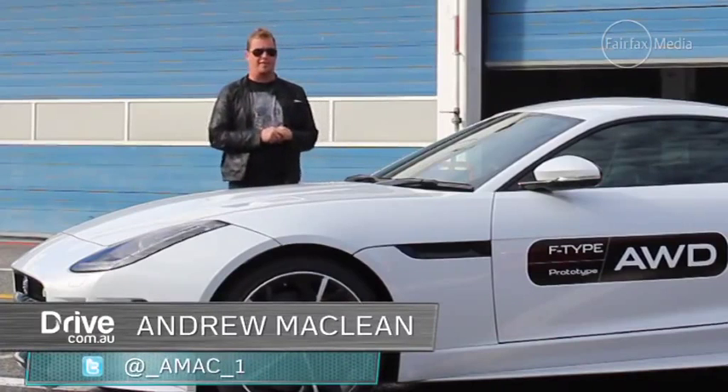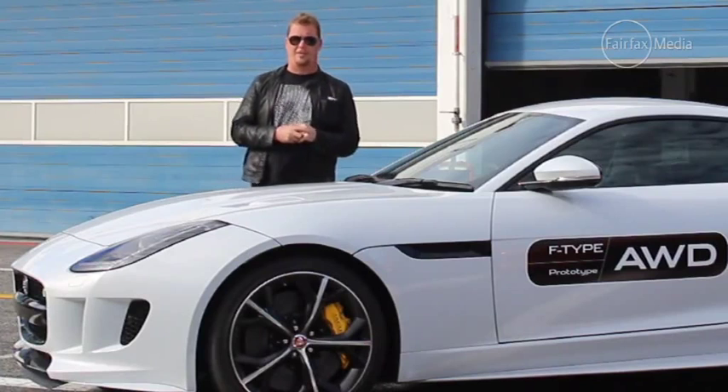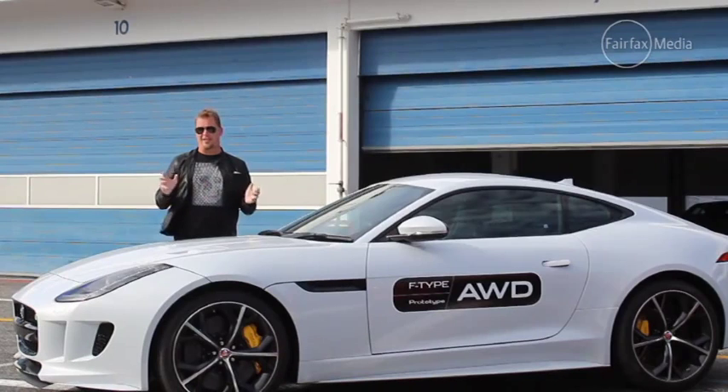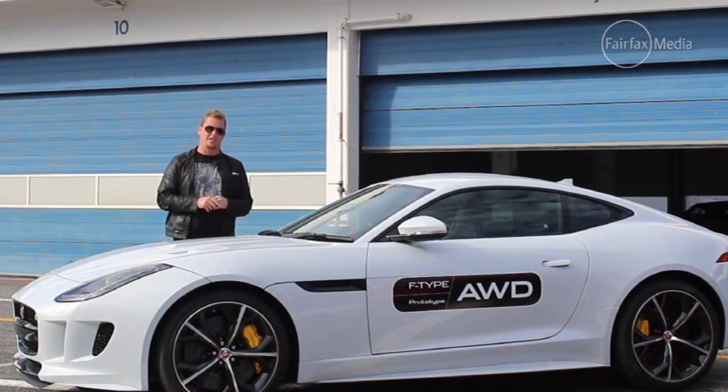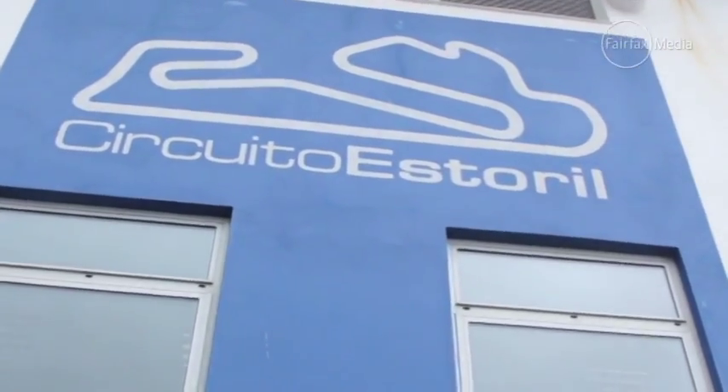Jaguar isn't shy in coming forward and saying that the Porsche 911 is right in the crosshairs of its F-Type coupe and convertible. Now, a couple of years in the marketplace, they've expanded the model range to include 14 different variants. The major changes coming this year are all-wheel drive versions and ones with a manual gearbox, and we've come here to Portugal's Estoril circuit to give them their first taste test.